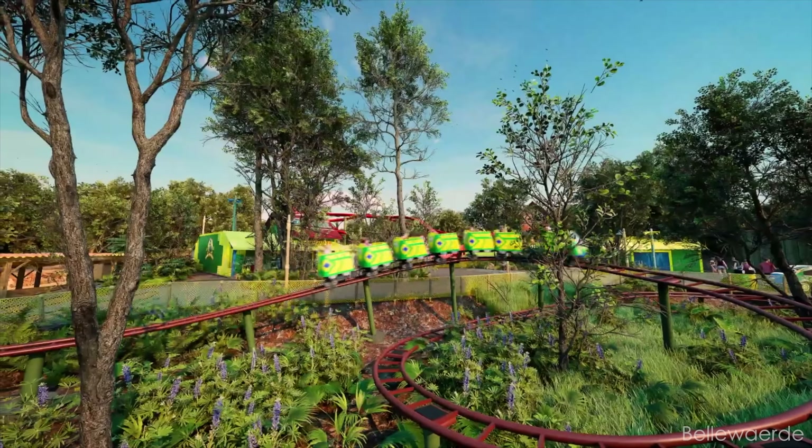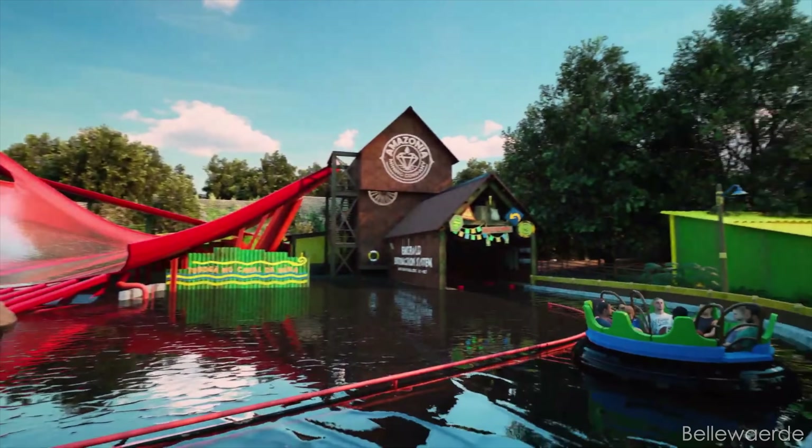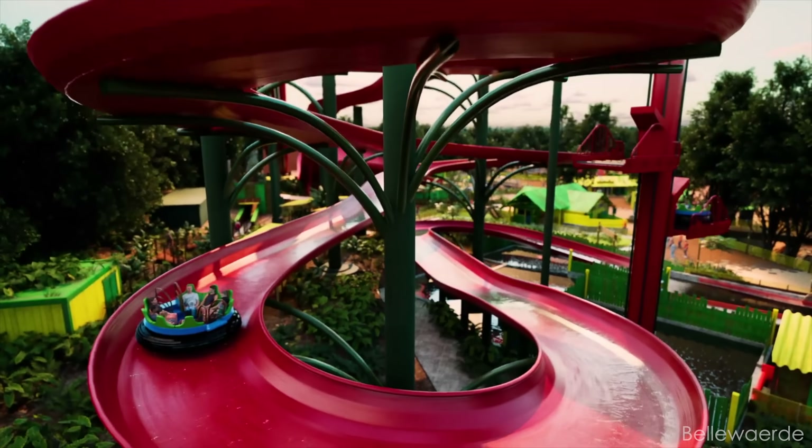When I went, they had one less roller coaster because since my first visit, they've added a new kids coaster and an entire themed land called Mundo Amazonia. The headlining attraction there is an Intamin raft ride called Amazonia — I'll talk about that a little later.